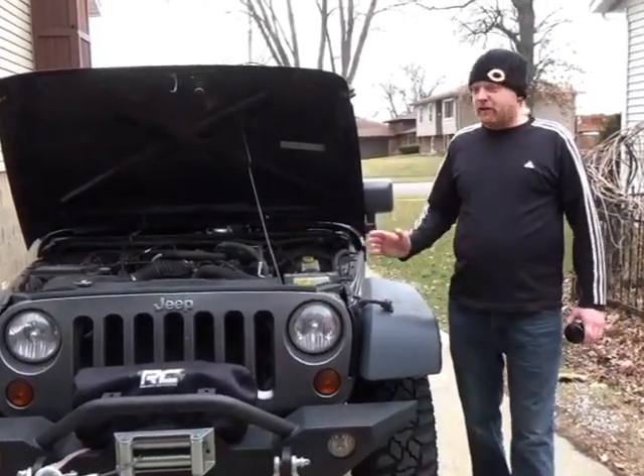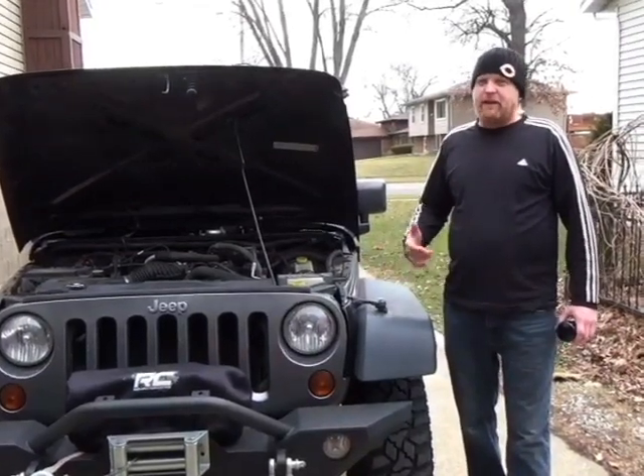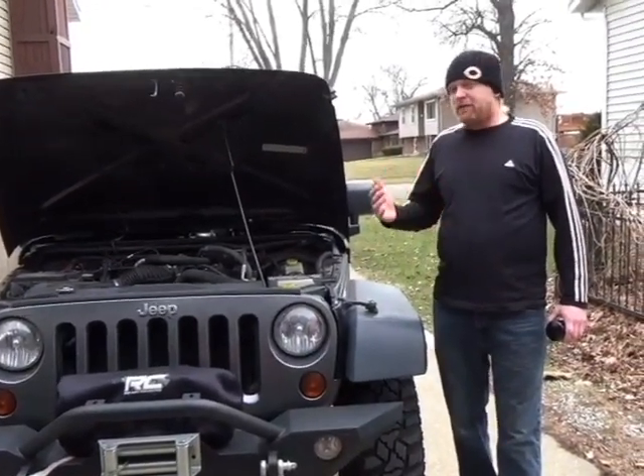This drove me nuts. I tried every additive on the shelf — Lucas, Slick 50 — nothing worked. I emailed Chrysler, I talked to a local machine shop.